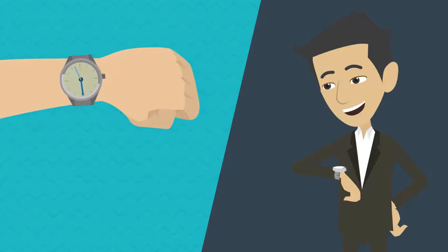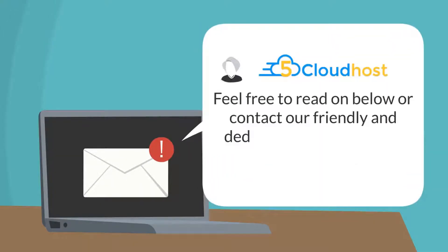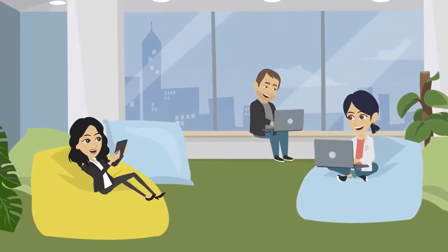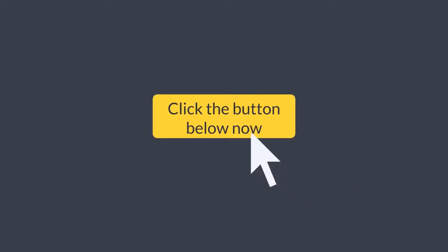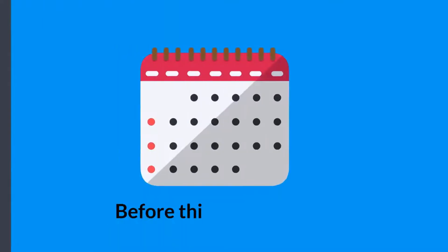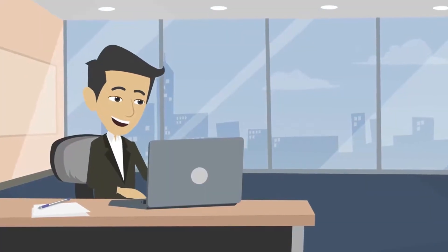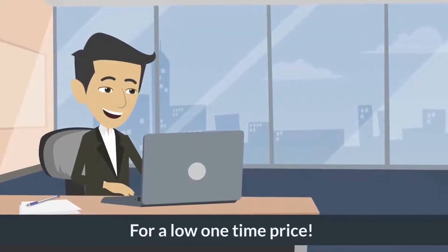We don't want to take up much more of your time. If you're at all serious about improving your websites, saving money, and making your life a whole lot easier, then there is only one thing left to do: click the button below now to claim your massive discount on five years of top-shelf cloud hosting before this offer expires, and gain access to the only and last hosting platform you'll ever need for a low one-time price today.